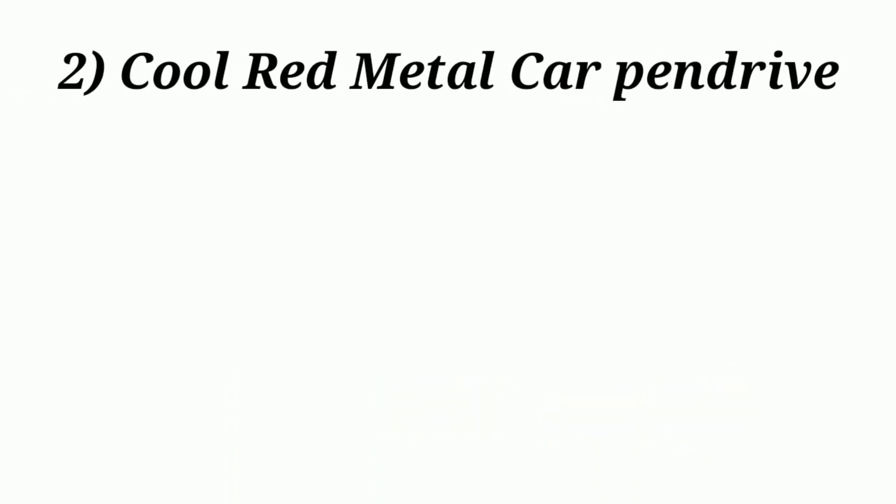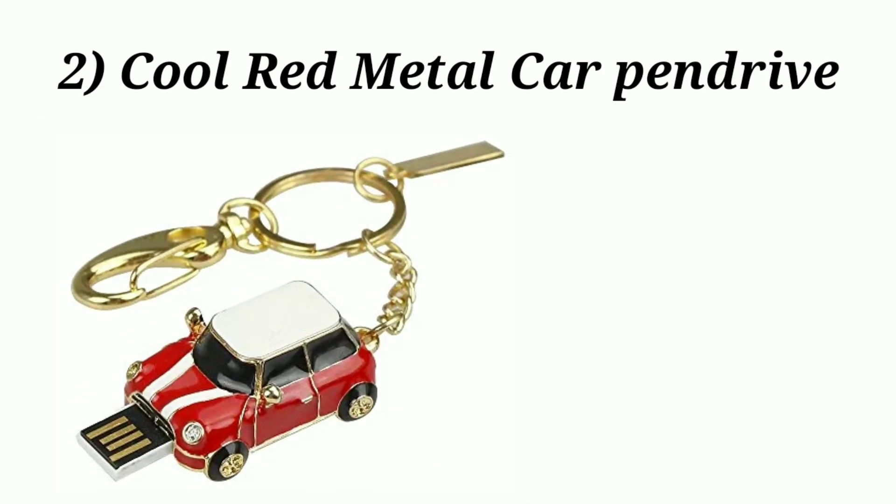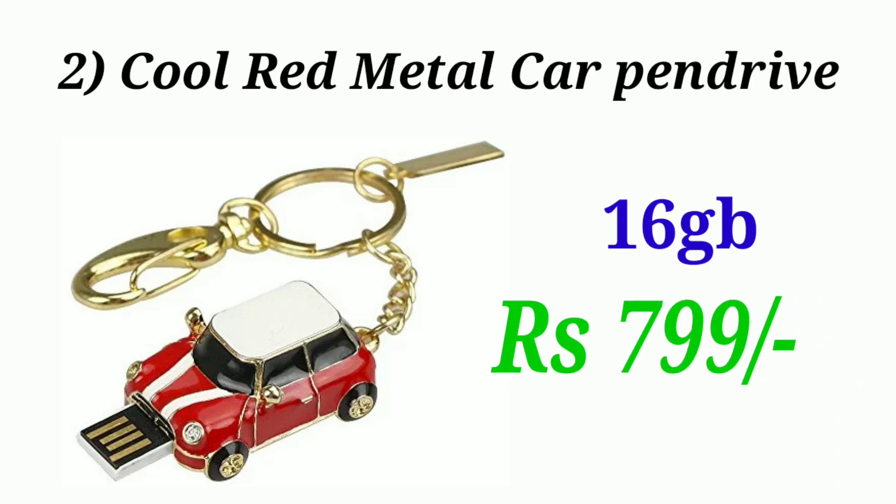The second pendrive is the Cool Red Metal Car Pendrive. It's also very attractive, 16 GB storage, priced at $7.99 — the same price.